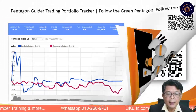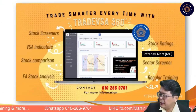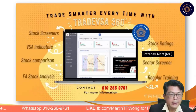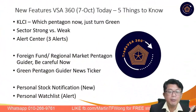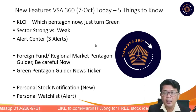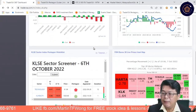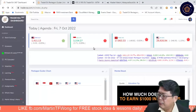Let's go on to VSA 360 on the intraday alert. We love to hear your feedback. Let's take a look at the intraday alert. Also, the new features on VSA 360 are still in place — many of you would have tried out the personal alert. Let's also take a look at the pentagon guider. The market is now at 1411, 1413.